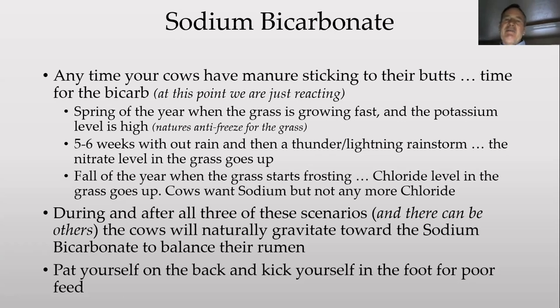In the middle of summer, if it hasn't rained for five or six weeks and then you get a big thunderstorm, the nitrate level in the grass goes up from the lightning nitrogen and they'll get manure on their butts — you need to have baking soda out there right as the storm ends, or your cattle are going to slow down on gain. In fall when it starts frosting, the chloride level in the grass goes up — cows still want sodium but not sodium chloride; they'll take the sodium bicarbonate. Those are the three times a year when sodium bicarbonate is of most importance.